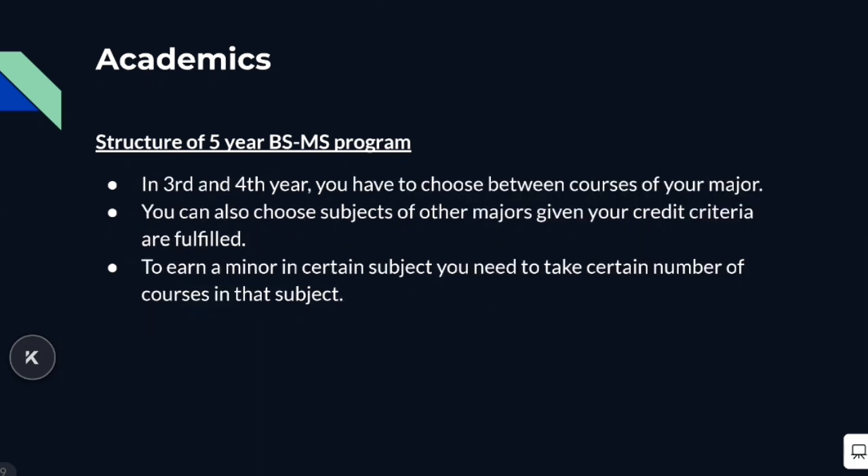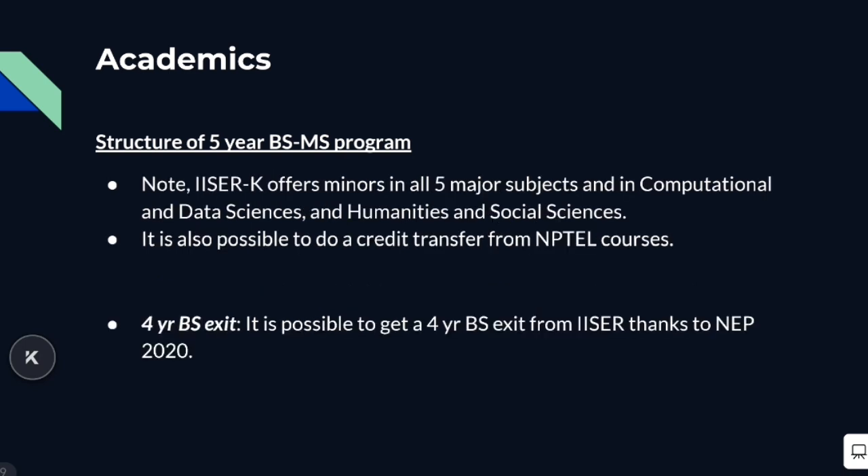In the third and fourth year of your BSMS, a number of courses would be mandatory, and you'd have a number of courses to choose from your major subject. You can also choose courses from other subjects to earn a minor. To earn a minor, you need to take a certain number of courses and earn a certain amount of credit. ISA Kolkata offers minors in all five major subjects, as well as in Computational and Data Sciences and Humanities and Social Sciences. It's also possible to do a credit transfer from NPTEL courses, though the procedure depending on the instructor can be quite complicated.